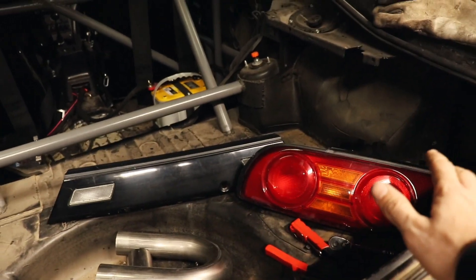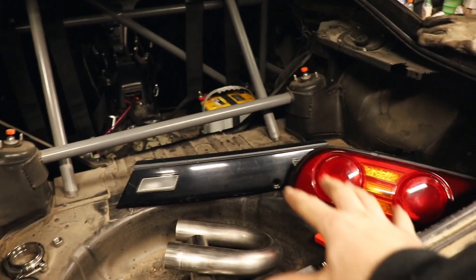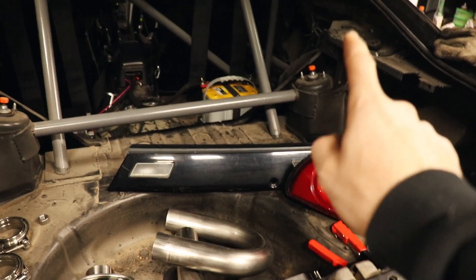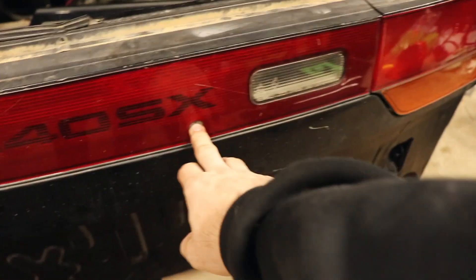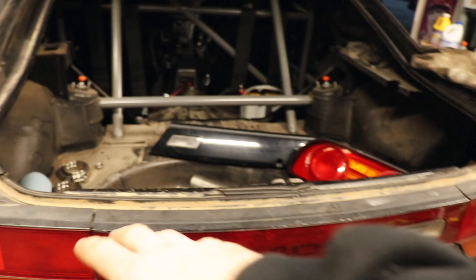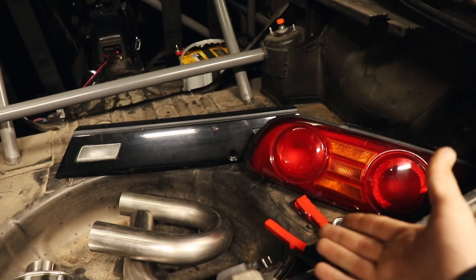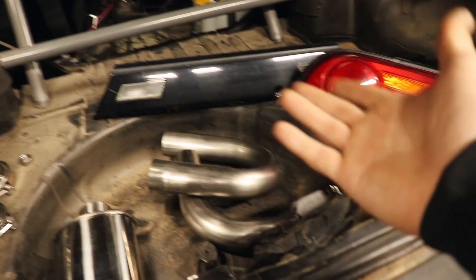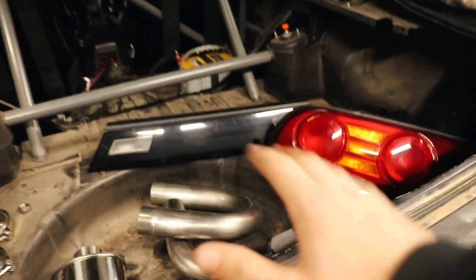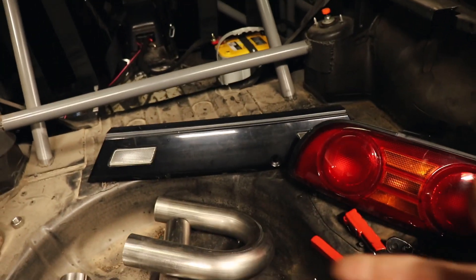I ordered the Type X taillights from Nissan at the beginning of February — it's now the beginning of April. The order included the two taillights, the centerpiece, the lock, all the hardware, the harness, and the bulbs. The listing said it usually ships within three business days, so I figured I'd get it in about a week. It was from FR Sport, based in California, and the website showed them in stock.